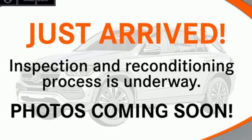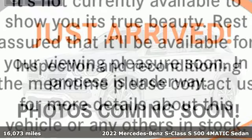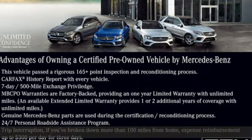It's a 2022 Mercedes-Benz S-Class. To get the best, get a Mercedes-Benz. And with features like these, every drive is a pleasure.